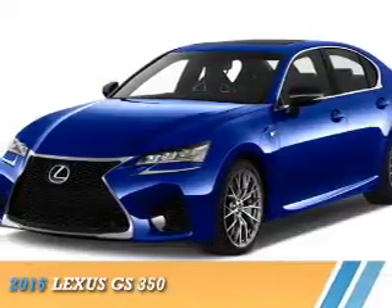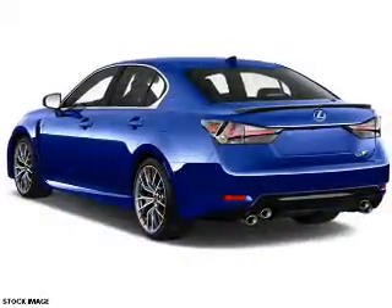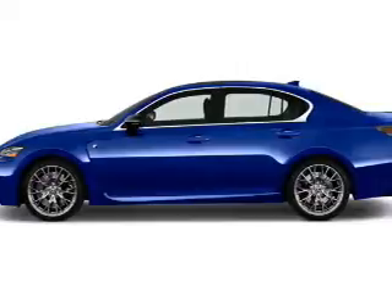Presenting the 2016 Lexus GS 350. It's powered by all-wheel drive, a 3.5-liter, 6-cylinder engine, and a 6-speed automatic transmission.